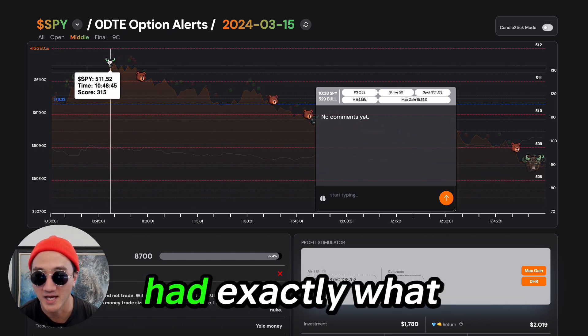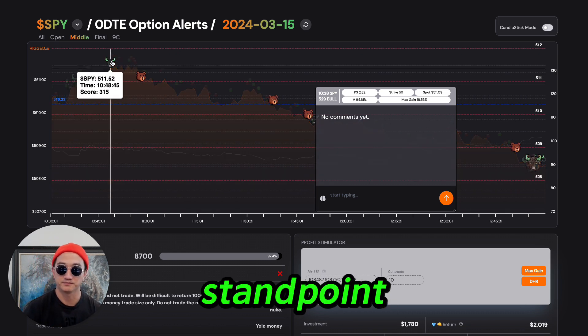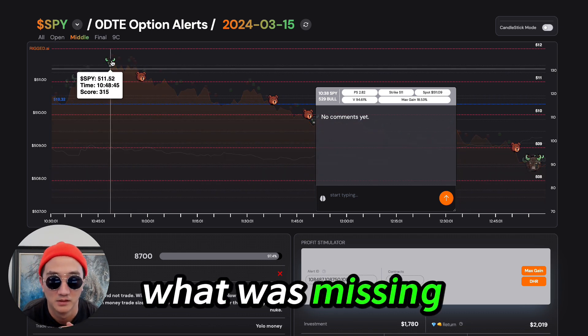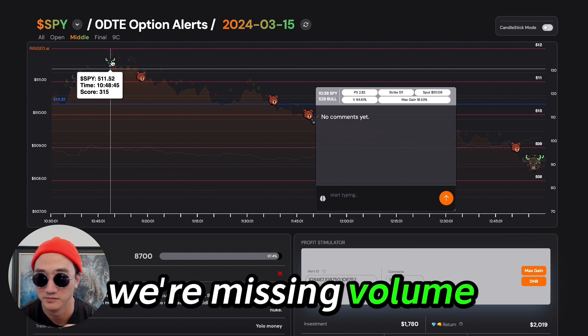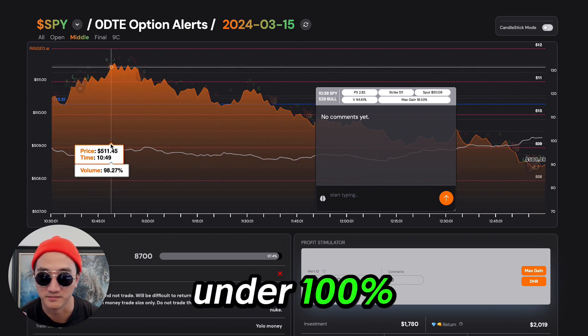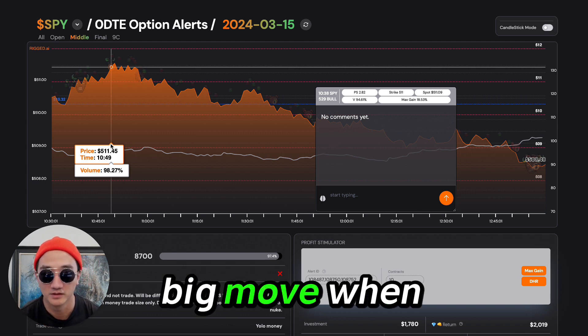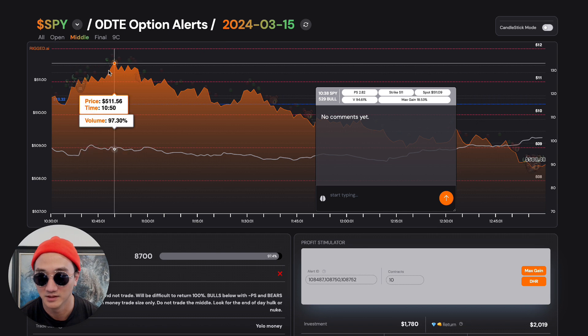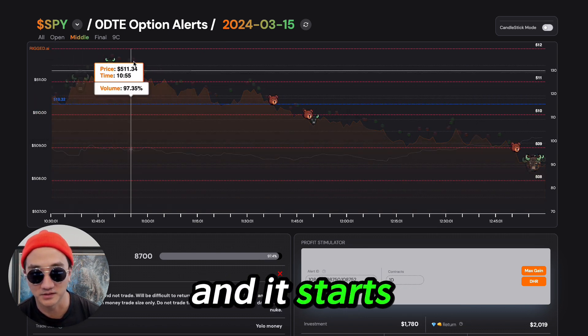So while we had exactly what we wanted from an alert standpoint, what was missing? We were missing volume. Volume right here under 100%. Typically we do not see a big move when volume is low. And that's exactly what happens — we go up and it starts to come down.